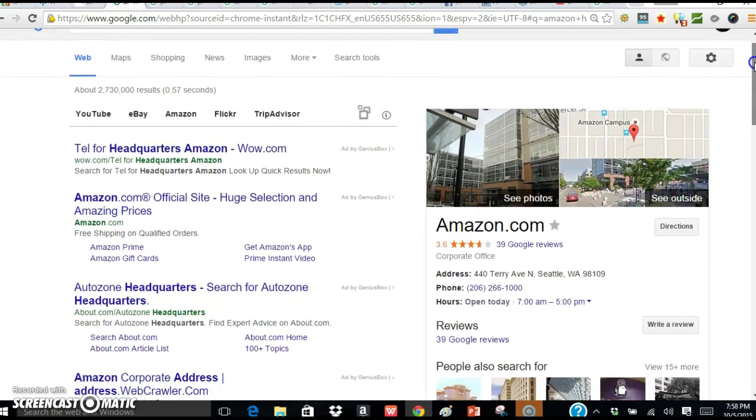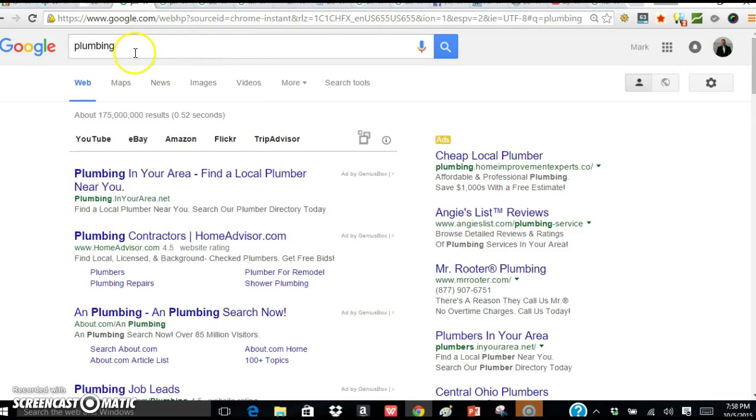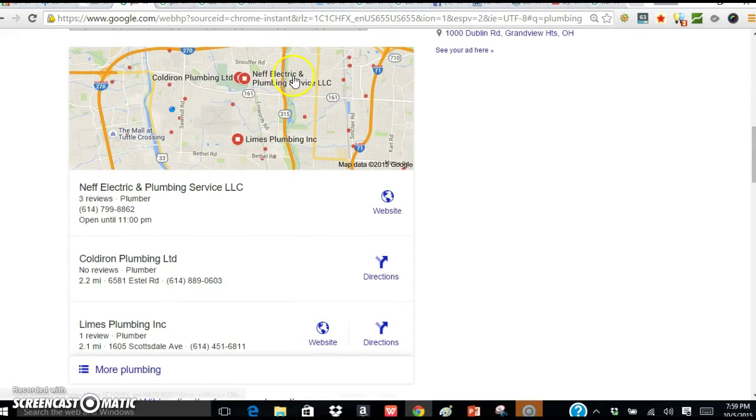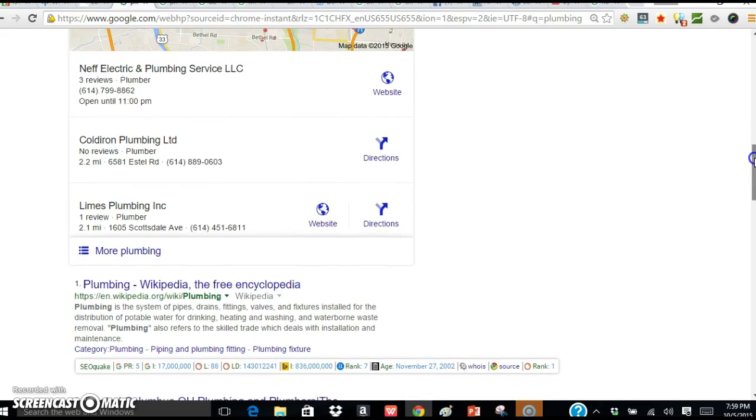So let's talk about ranking. This is just Amazon — when someone types in Amazon, obviously that comes up. But let's say your business is more generic, like plumbing or air conditioning, heating, anything that goes to the home. I can create lead generation websites that are exclusive to you that will help drive traffic directly to you and away from your competitors. So here someone typed in plumbing and since I'm in Dublin, Ohio, here's where I'm at — this little blue mark. Things pertinent around me or that have high authority show up. Here it's Neff Electric and Plumbing and Cold Iron and Limes on the map.